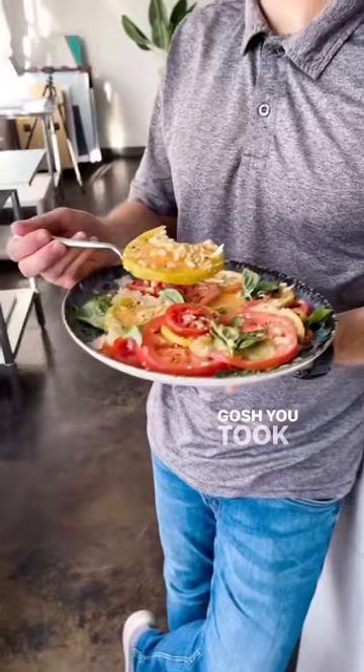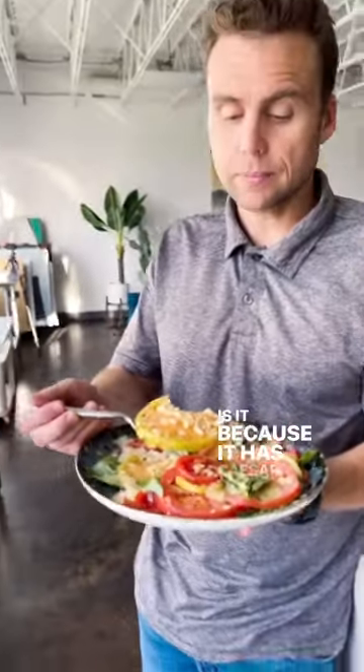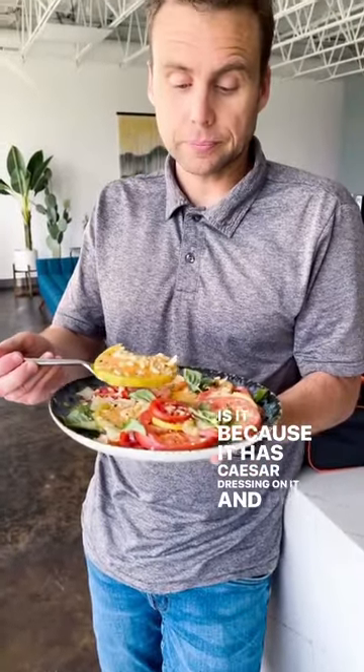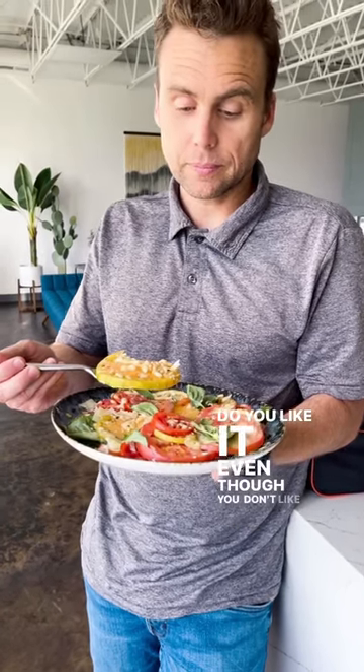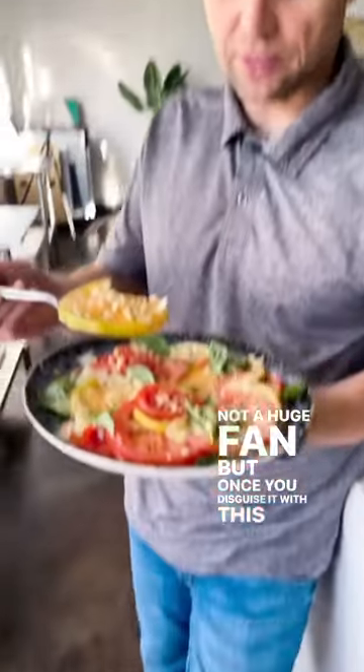Beautiful. You took a bite of tomato — I wonder why. Is it because it has Caesar dressing on it and pine nuts? Do you like it, even though you don't like tomatoes? I'm not a huge fan, but once you disguise it with this flavoring, it's quite nice. Prove it. Yep.